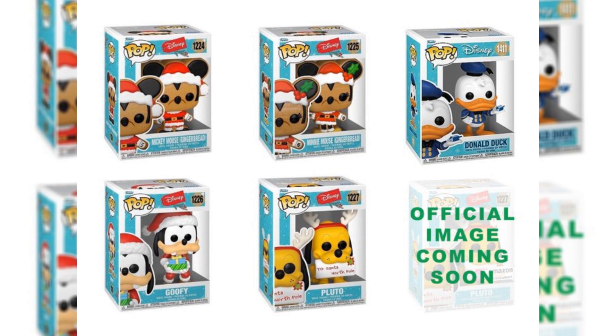Up next, we have the all-new Disney Christmas Pops, including Mickey Mouse Gingerbread, Minnie Mouse Gingerbread, Donald Duck with a Dreidel, Goofy as Santa, and Pluto as a Reindeer. I think these Pops came out amazing — I love holiday Pops. These are all also available on Amazon, so if you want to go pick them up, go to the link in my description.